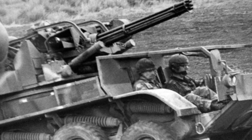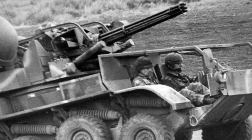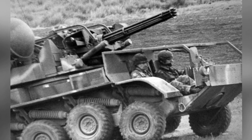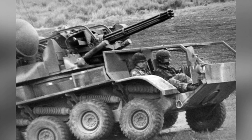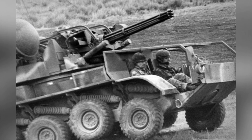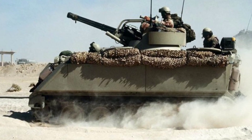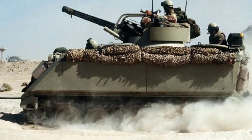After World War II, the development of anti-aircraft guns fell into a state of confusion. Many people believed that the role of anti-aircraft guns had become very limited in the face of jet fighters. However, with the assistance of radar guidance technology, anti-aircraft guns not only did not fade into history, but instead forged a new path and became even more dangerous.